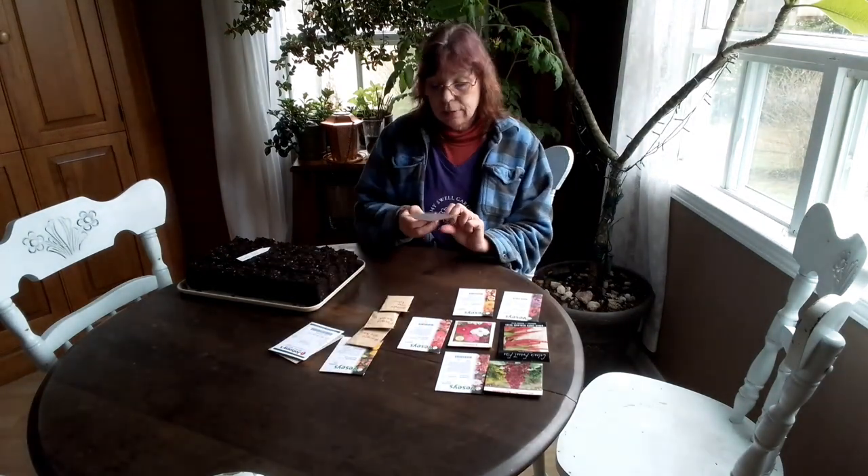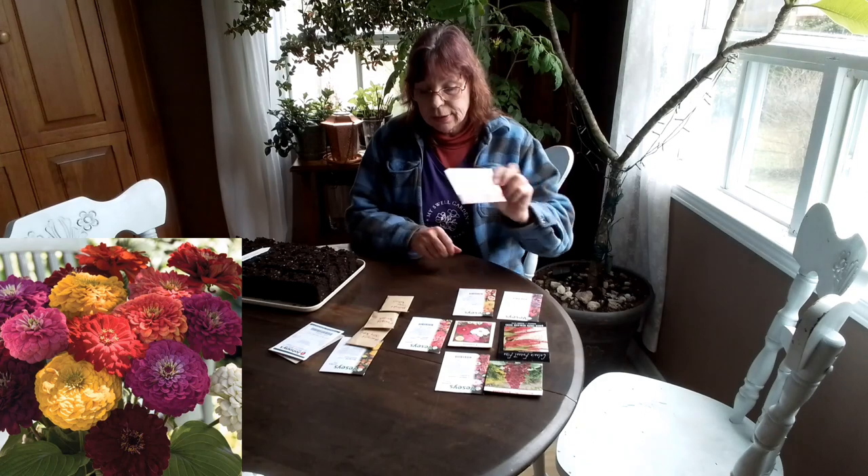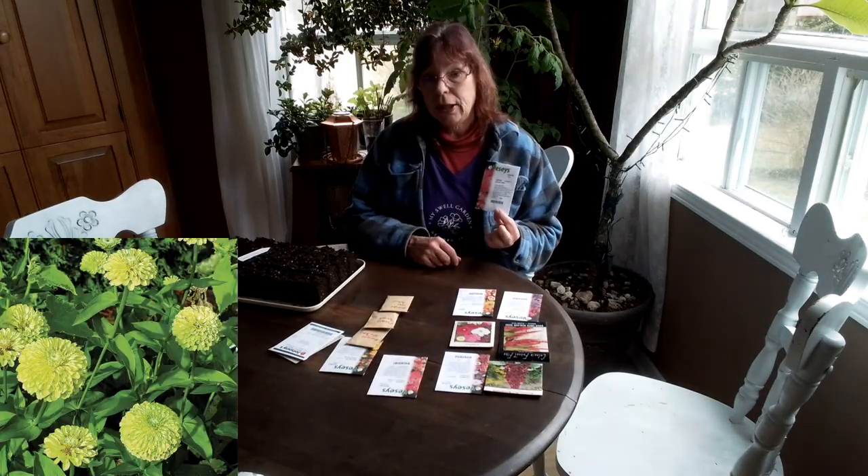I am doing zinnias. I am doing Benary's Giant and Zinnia Queenie Lime.